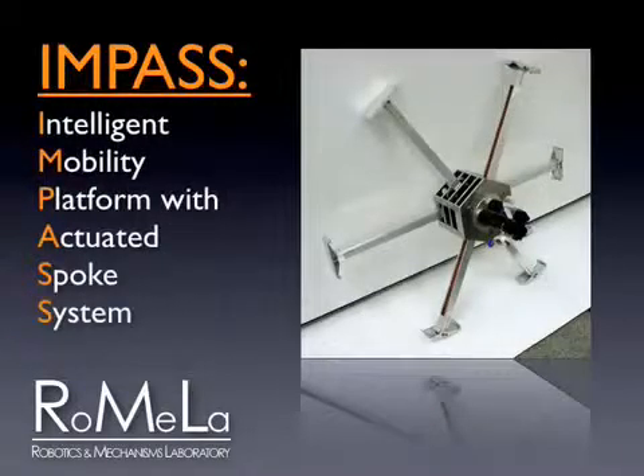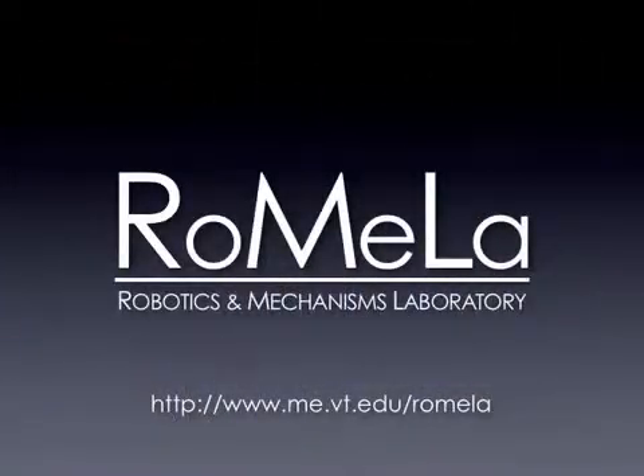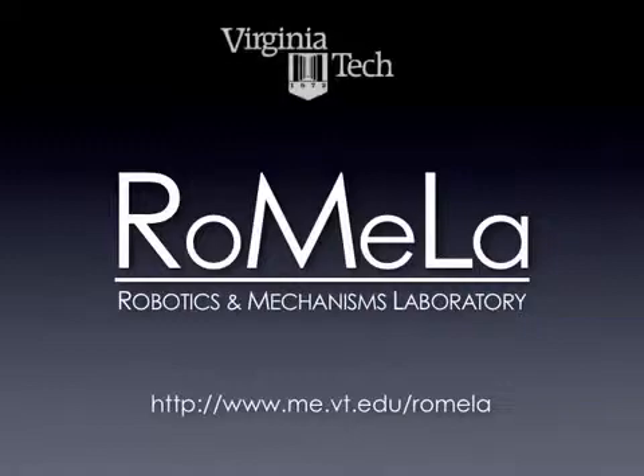Impasse – Intelligent Mobility Platform with Actuated Spoke System. Developed at the Robotics and Mechanisms Laboratory at Virginia Tech, Impasse uses a novel locomotion system to move over unstructured terrain with high mobility.